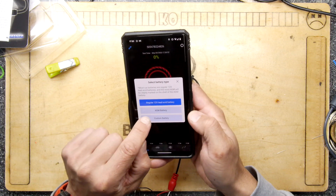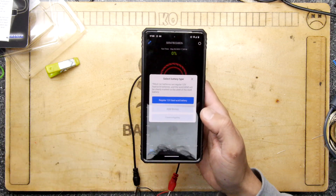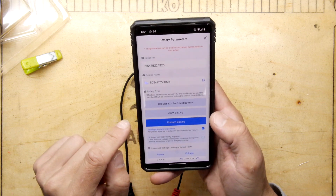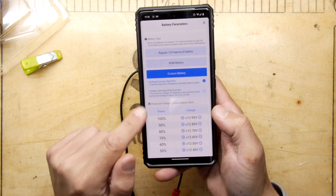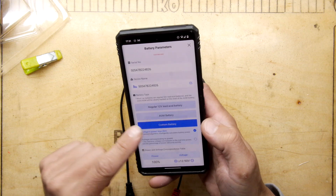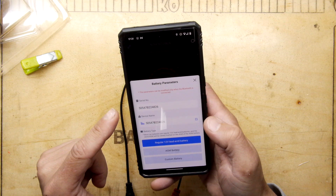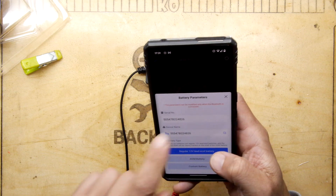It asks you to select your battery type: a regular 12-volt lead acid, AGM (absorbent glass mat), or custom. I clicked custom — you can actually define your own voltage ranges, which is super useful. You could probably use it with a lithium cell. It shows the serial number and everything.